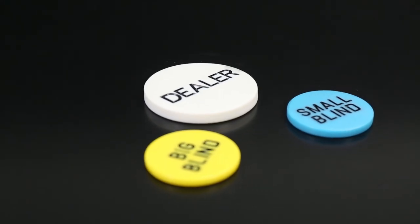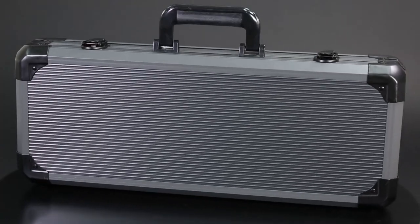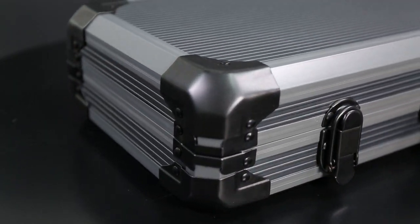The set also includes a dealer and blind buttons. All parts are loaded inside an industrial-grade oversized aluminum storage case with reinforced corner protection and a heavy-duty rubber-lined handle.